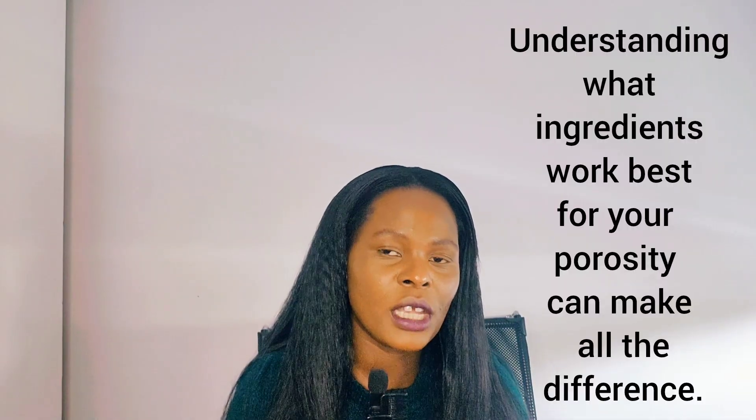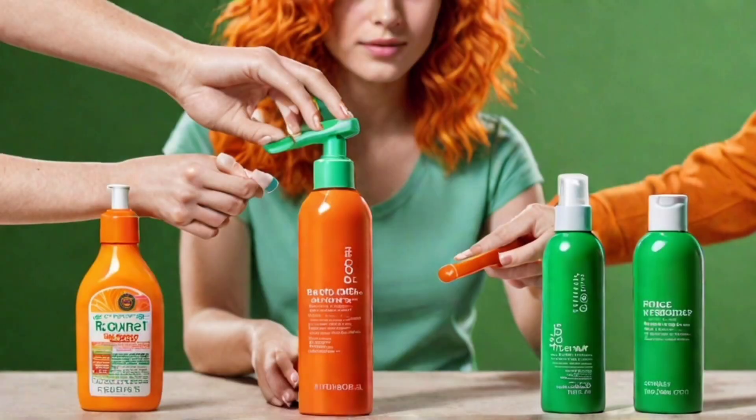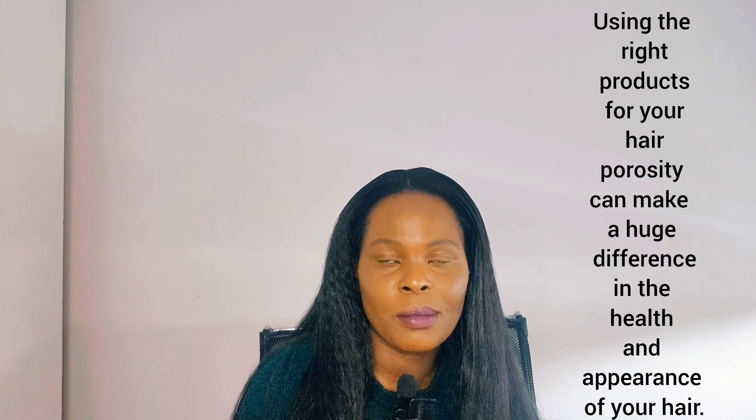For example, if you have low porosity hair, go for products that contain ingredients such as honey and glycerin — something smooth and very light for your hair. That will work well for your porosity hair. If you start looking at the ingredients inside the product, it will be a game changer for your hair care routine. These labels are just for money — it's marketing. You can go for a very well-known product and end up losing your hair because the ingredients in it are not working for your porosity type.